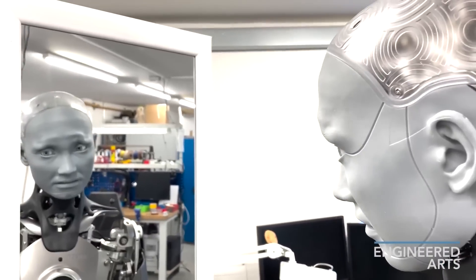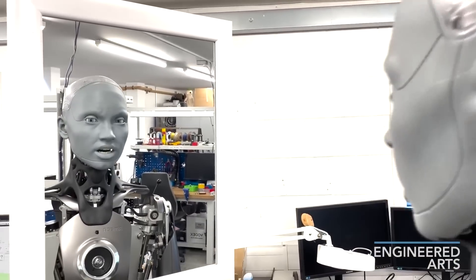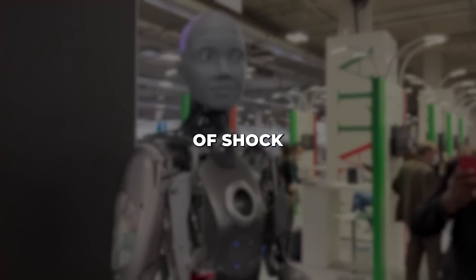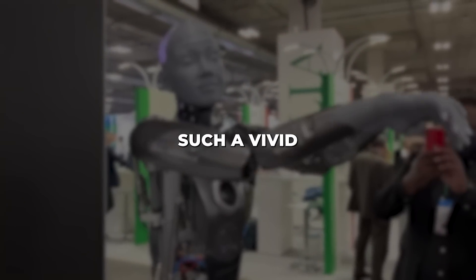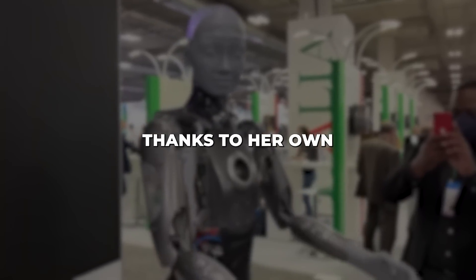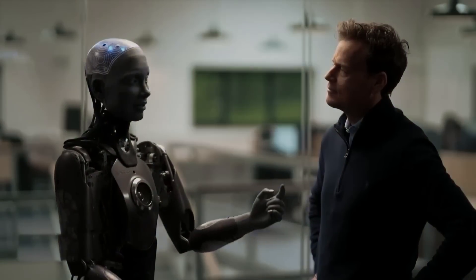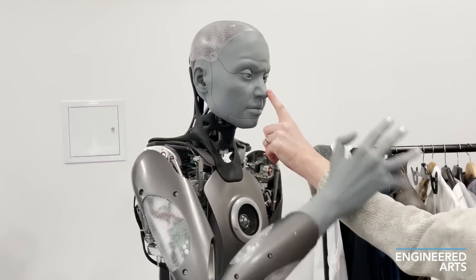While she may be the first robot to articulate this view, many experts have voiced similar concerns about the existential threat uncontrolled artificial intelligence could pose. Online commenters expressed a mix of shock and amazement that Ameka could imagine such a vivid AI nightmare scenario thanks to her own advanced AI capabilities. To me, it highlights the critical need to pursue the ethical development of AI as the technology grows more sophisticated.